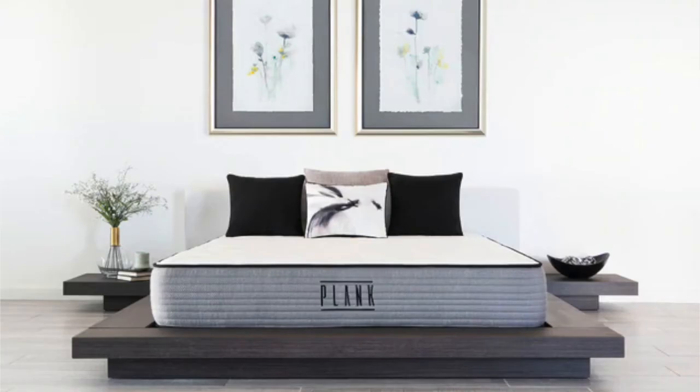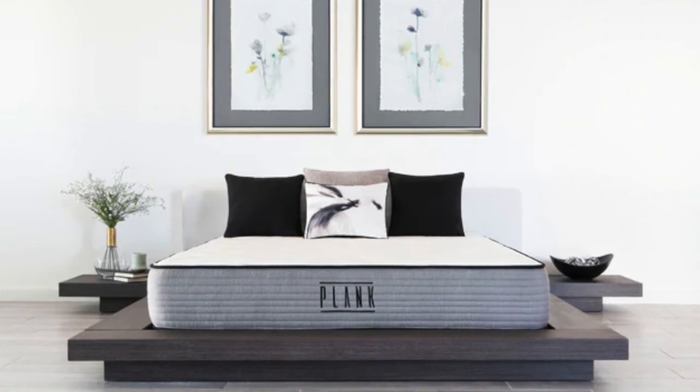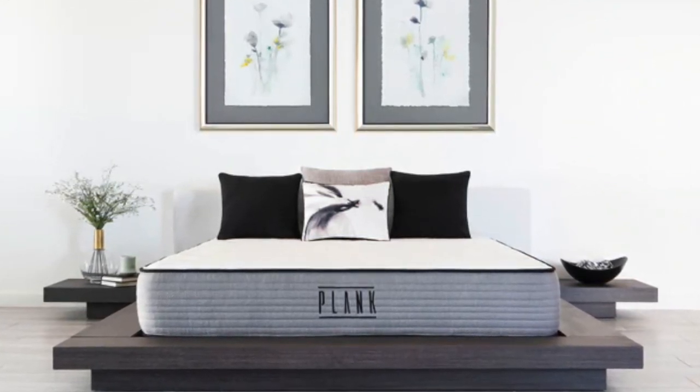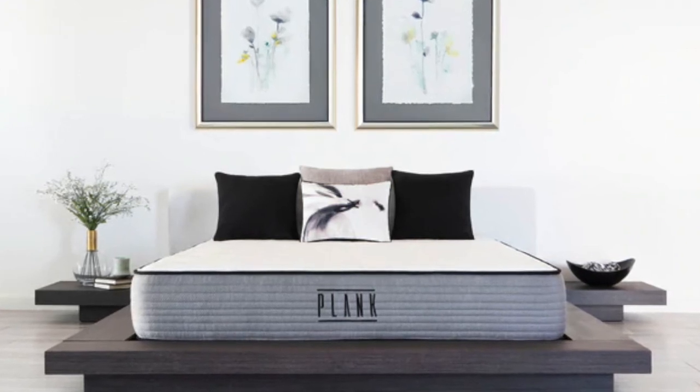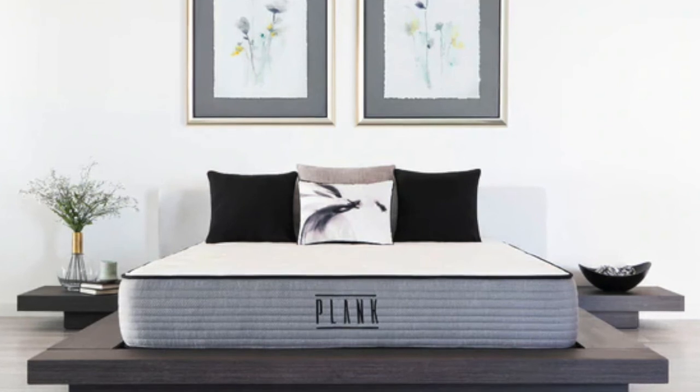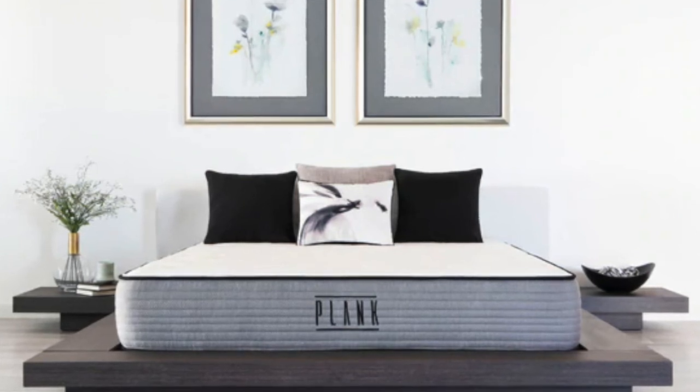The fact that the Plank is an extra firm mattress is going to make it great for sitting on. It's going to be very supportive for your body while lounging or sleeping. The Plank is highly reviewed with over a thousand reviews from customers, and if a mattress never feels firm enough for you, then the Plank is going to be a perfect option.